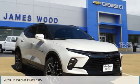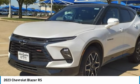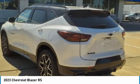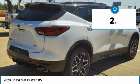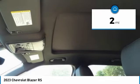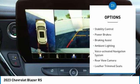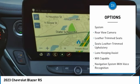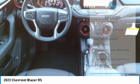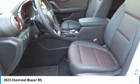The 2023 Chevrolet Blazer is fun to drive around town, comfortable to ride in, and decently capable off-road. This vehicle has less than 100 miles. Here are some of this vehicle's great options: power windows with safety reverse, remote engine start, traction control, stability control, power brakes, braking assist, ambient lighting, voice activated navigation system, rear view camera, and leather trim seats.